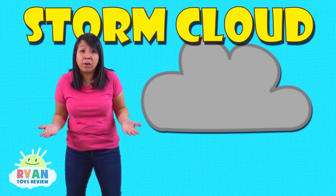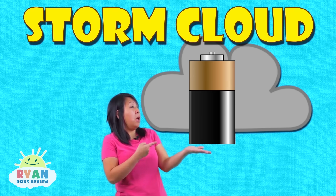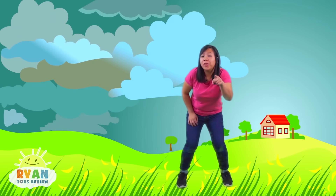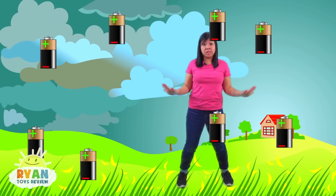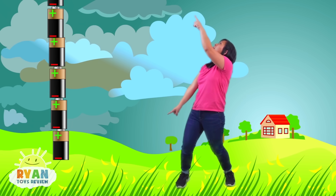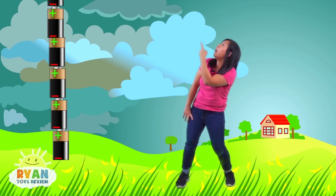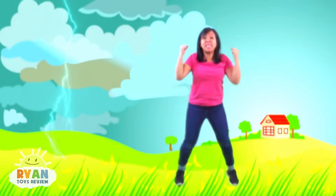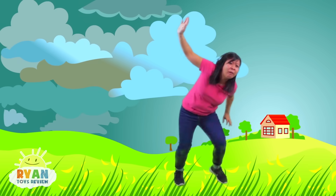A storm cloud is like a battery — plus at the top, minus at the bottom! Now think of a whole bunch of batteries stacked from the ground all the way to the clouds. Once all of the batteries are connected, that's lightning! When lightning happens, it disturbs the air, and the sound that you hear is thunder!